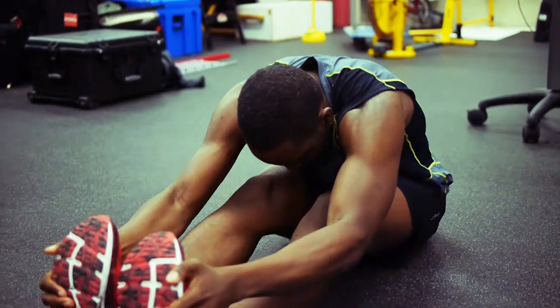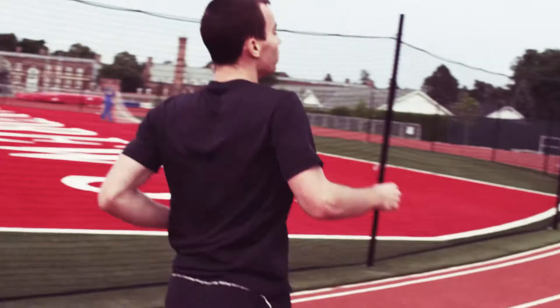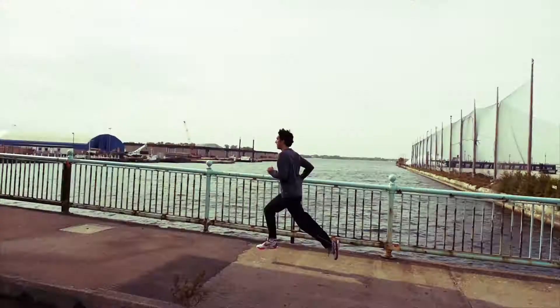No matter what distance you're training for, no matter what your goal is, all runners need one thing: endurance.